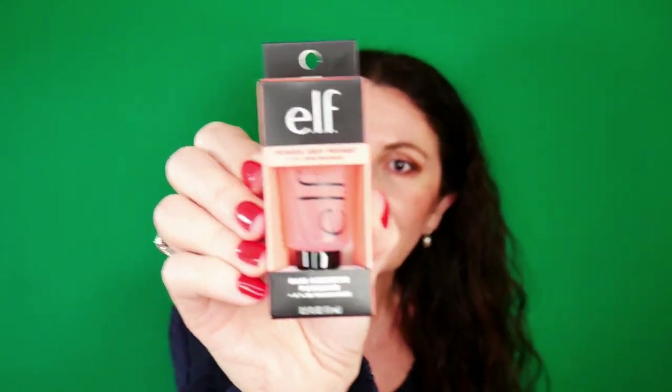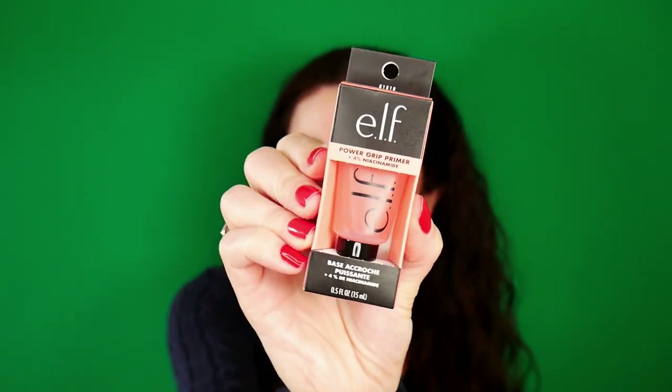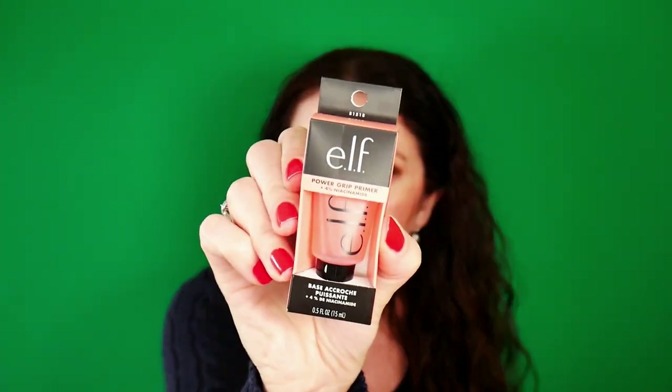This is the Power Grip Primer plus Niacinamide — the primer that is infused with Niacinamide. I believe I tried it once but I don't remember how I feel about it, so I will have to try it in an upcoming video.